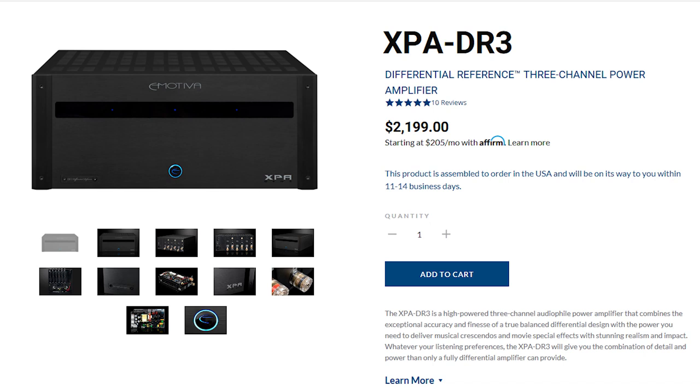Luckily Emotiva does carry the XPA DRC line, which is fully differential and will give you the best noise rejection. Those amps are expensive — the DRC-3 starts at $2,100. It's not super expensive but it's not exactly cheap either. Usually fully differential amps cost a lot, but that's definitely affordable for what you're getting.